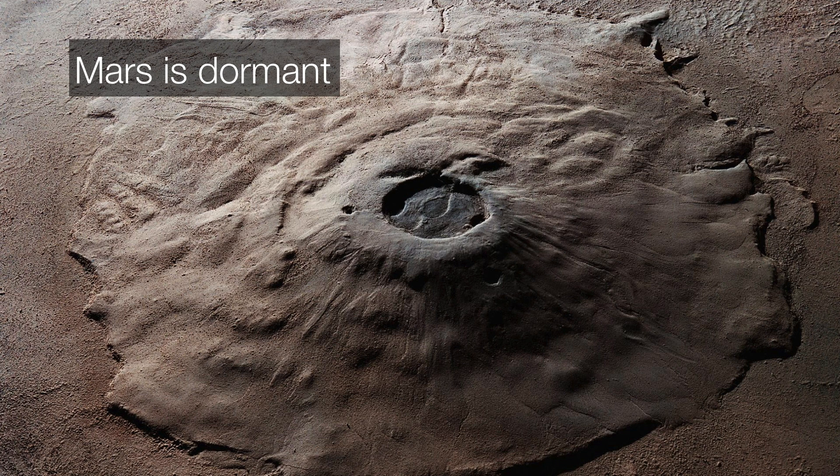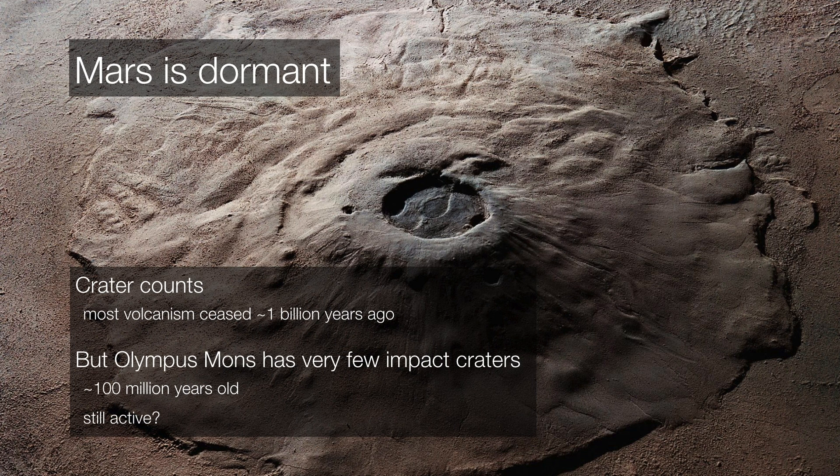These volcanoes were once very active, but since then Mars has gone pretty quiet. If we count the number of craters, we find that most volcanism ceased about a billion years ago. That being said, Olympus Mons has very few impact craters, suggesting that maybe there was volcanic activity as recently as 100 million years ago. Maybe there's still some lingering heat in there to this day.